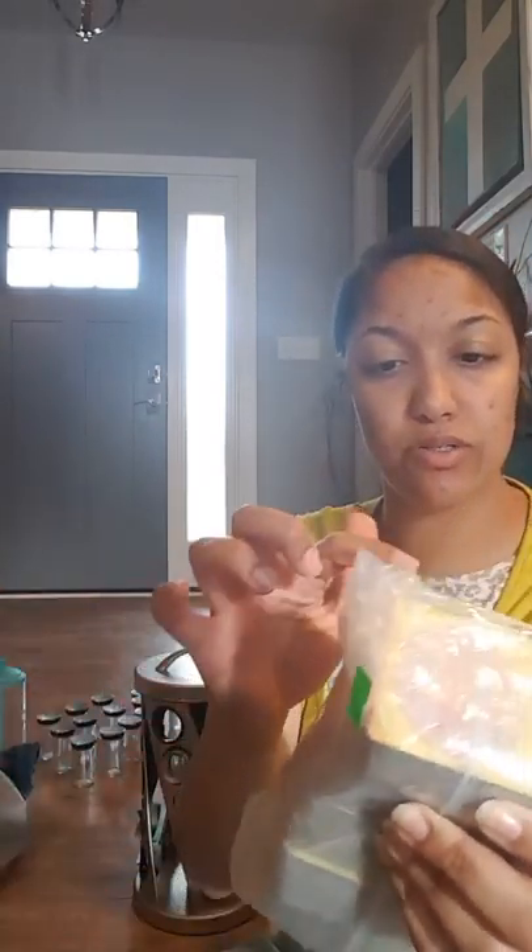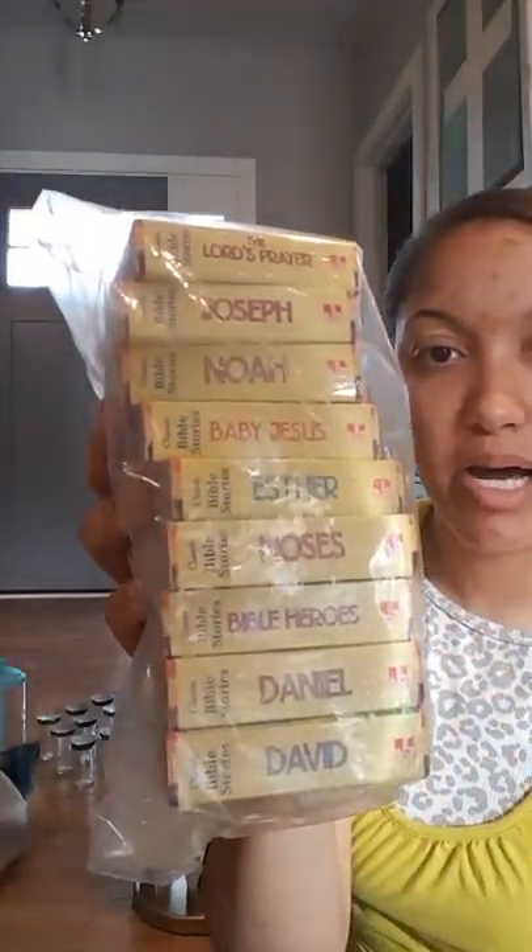The next thing I got was these little board books. They're two dollars as well and there's one, two, three, four, five, six, seven, eight, nine in there. They're just different stories out of the Bible. I picked those up for my three-year-old — I thought those were cute.